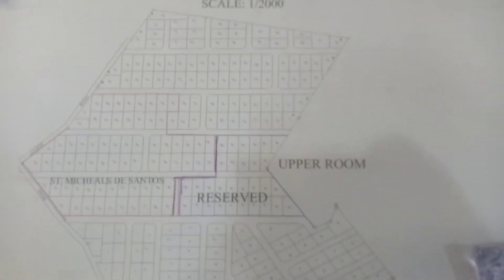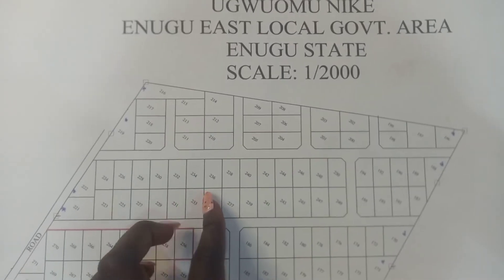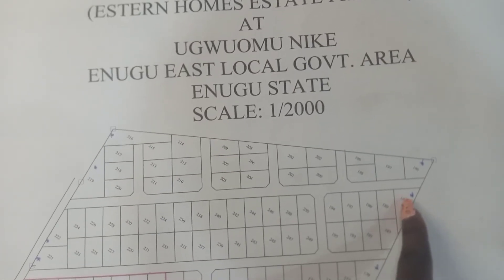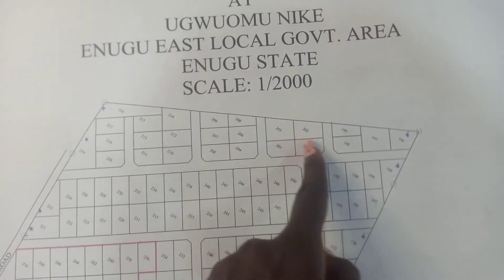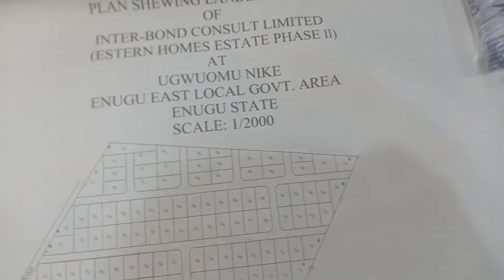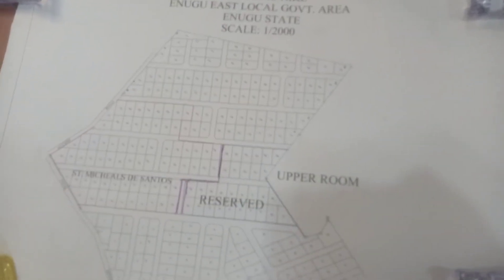Eastern Homes Phase Two is selling for three million Naira and it comes with a Certificate of Occupancy as well. Here are the available plots remaining — this part is almost sold out but a few plots are left here and also here. Some plots have been taken, so here are the available ones. There are just a limited number of plots available now in Eastern Homes Phase Two, which is closer to the markets.